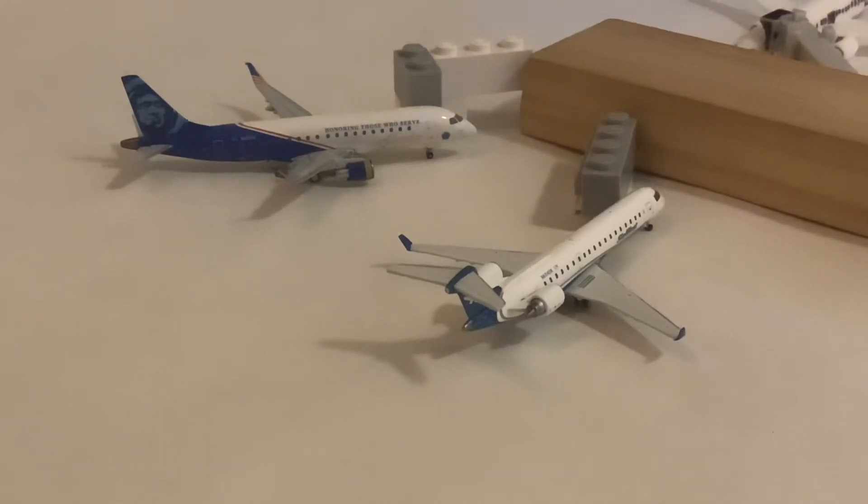And then our next one — I'll get it in focus here. Come on. There we go. It is the Alaska E-175 in the Honoring Those Who Serve livery. The model is representing an aircraft operated by Horizon, but the actual flight was SkyWest, and that one is doing a San Francisco turn.